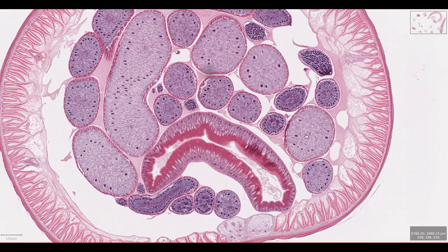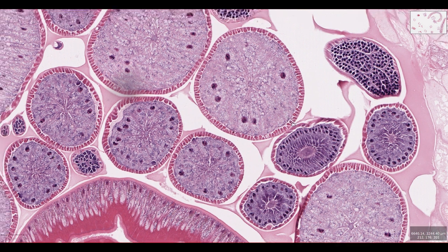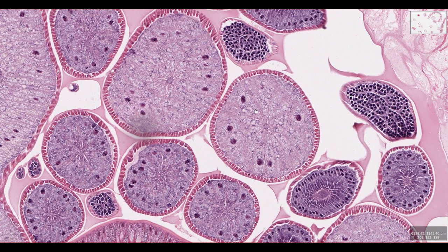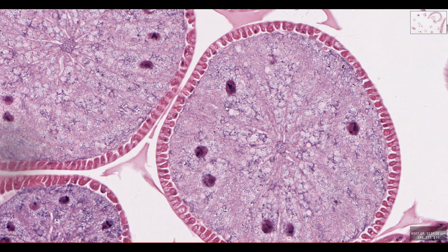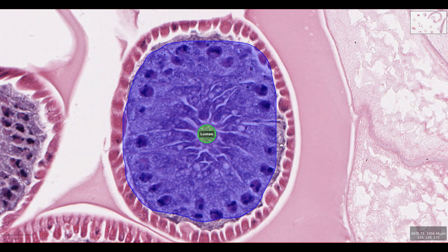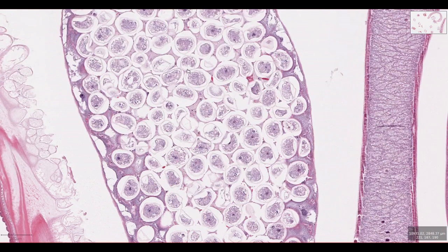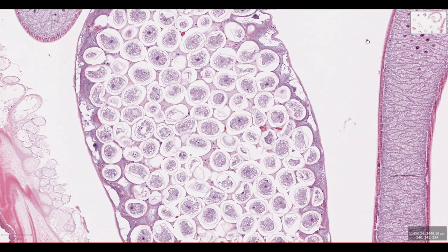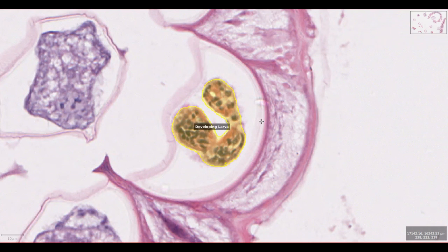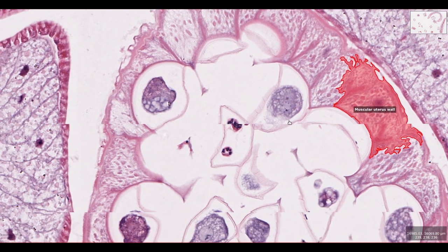Everything else you can see in the pseudocoelom is reproductive tract. This particular worm is a female. Each female has two ovaries, two oviducts and two uteri. The ovary is surrounded by a thin layer of cells with developing oogonia inside. As the oogonia develop, they move down the ovary towards an oviduct, which has a similar appearance to the ovary but has a central lumen. When oogonia develop into oocytes and are ready for fertilization, they move into the uterus. Here we can see the uterus is filled with thousands of developing eggs — there are even some which contain developing larvae, such as this one here. Unlike the intestine, the uterus has a muscular wall for moving eggs down to the vagina and vulva for release into the environment.